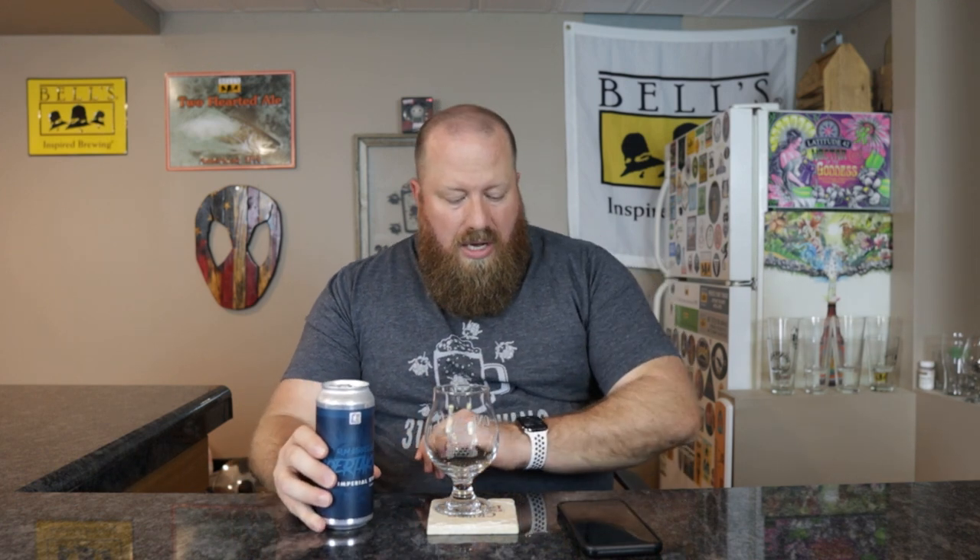Welcome back everybody. Today we're going to try another one from Big Lake Brewing Company — this is rum barrel aged Undertaking Imperial Stout, 14% ABV. On Untappd they're calling it 'Undertaking Rum Beer Barrel Aged.' Jessica did go up to Holland and to Big Lake and picked up a four-pack with four different ones. I do have a review up for the Undertaking — this is the second one, so there's two more after this.